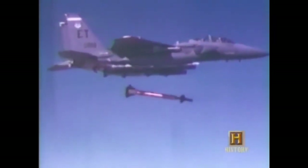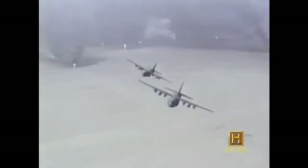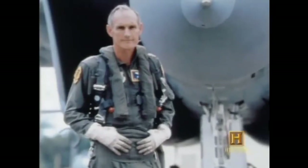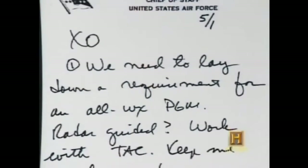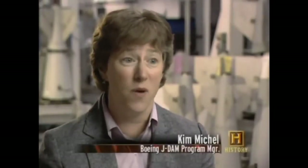One thing Desert Storm proved was what smart bombs couldn't do. Laser-guided bombs were only effective in almost perfect conditions — they require a laser beam to go all the way from the airplane to the target in line of sight. Clouds or even battlefield smoke could disrupt line of sight, disabling the lasers. Electro-optical bombs could dive beneath clouds or smoke to reveal a target, but they were useless at night. General Merrill McPeak saw an urgent need for a new kind of smart bomb. In a handwritten note, the Air Force Chief of Staff wrote: 'I need an all-weather precision-guided munition' — he didn't know exactly what he wanted, but he knew he wanted something different.